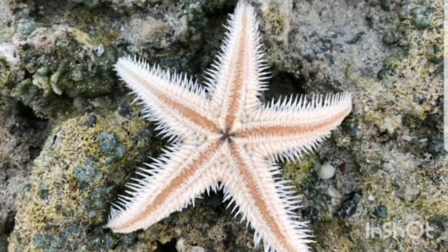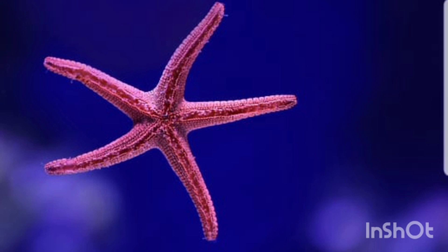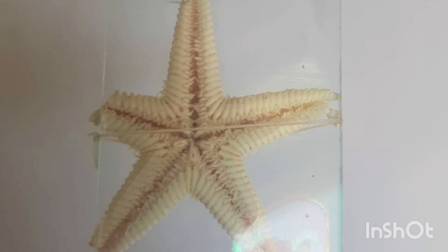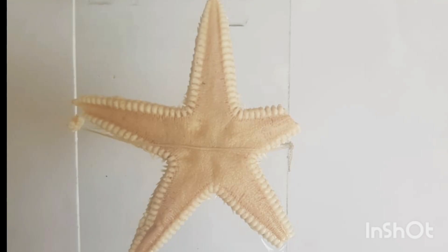Here are some distinguishable features of starfish that set them apart from other marine creatures. First, radial symmetry: starfish exhibit radial symmetry, meaning their bodies are organized around a central point, with five arms, although some species can have more. This radial symmetry is unique to echinoderms like starfish and sets them apart from other animals that typically exhibit bilateral symmetry.